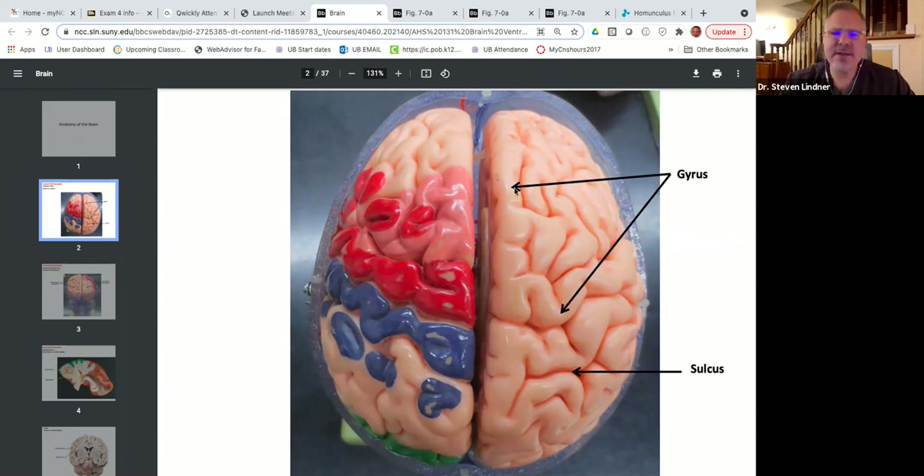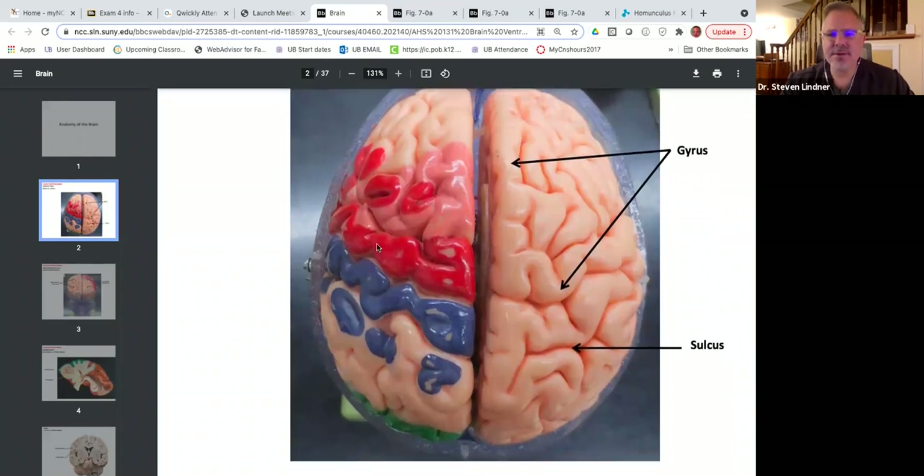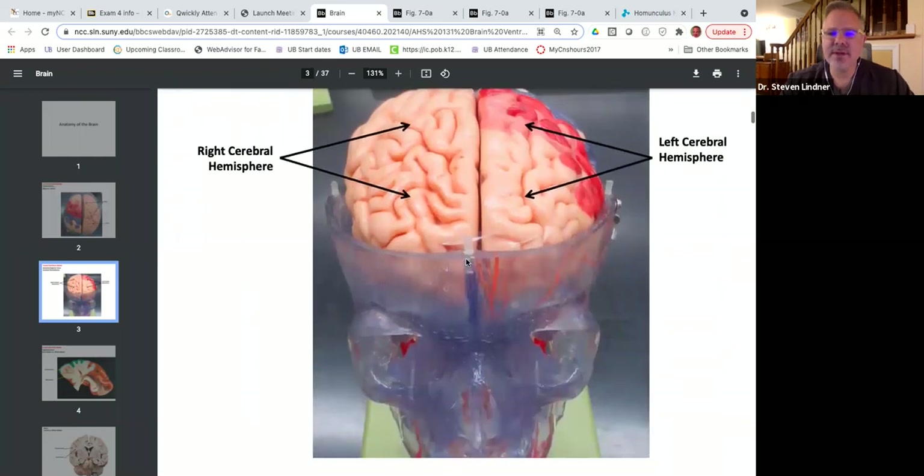The hills of the brain are called gyri and the valleys are called sulci. From this view, you can see the pre-central gyrus, post-central gyrus, and the central sulcus. You can see the two hemispheres — a left cerebral hemisphere and a right cerebral hemisphere — with a translucent skull. Not to be confused with the cerebellum, which has left and right cerebellar hemispheres, whereas the cerebrum has left and right cerebral hemispheres.